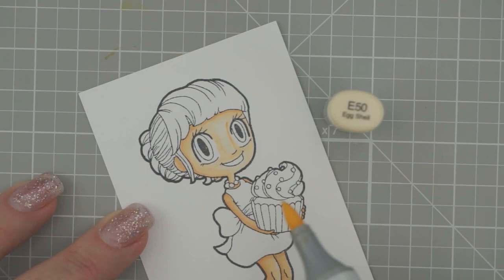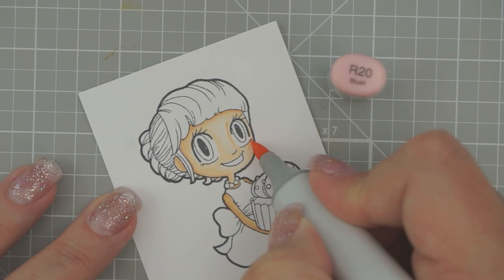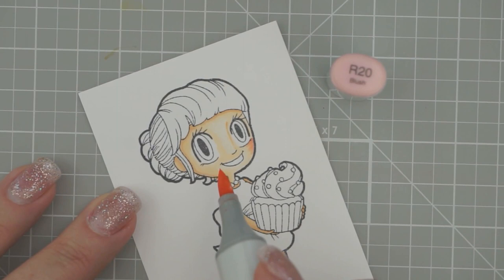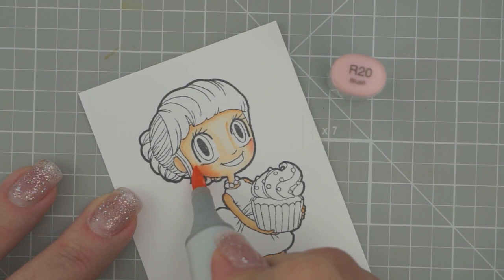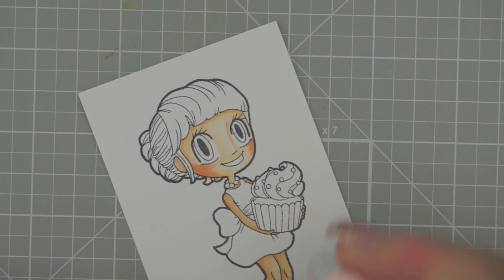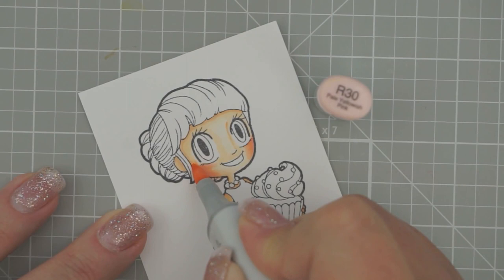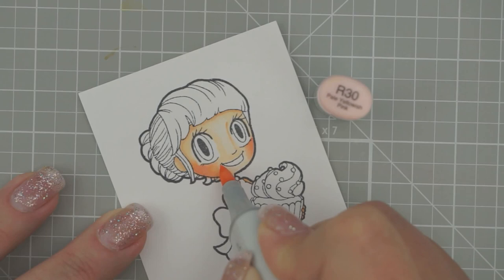Then we're going to add some cheek colors. First we're going to go with R20. I'm going to use the corner underneath her eye as my starting point and just flick away from the edge of that cheek, same on the other side. Visualize it as a little triangle point coming over to her hair. Then we'll add R30 — just a little bit on the edge to soften it, barely touching the paper. It gives them a nice little pink tone.